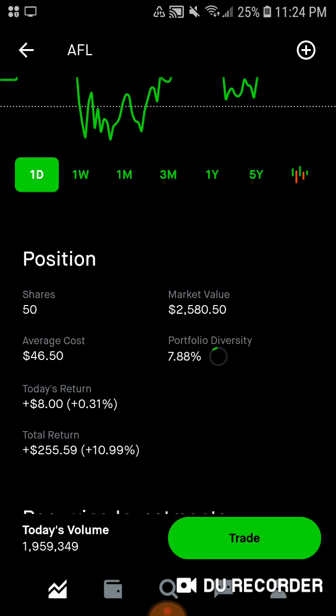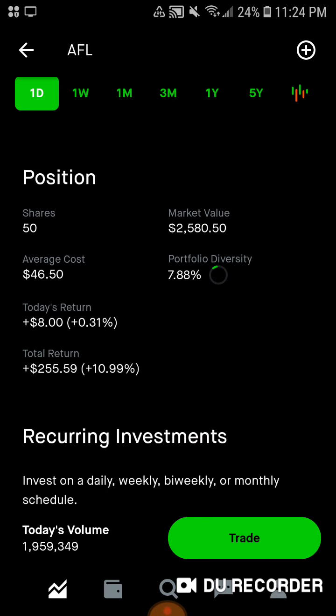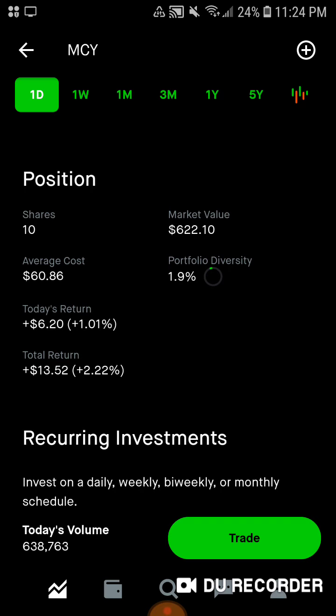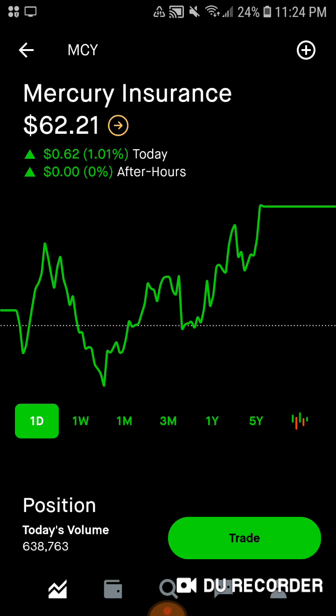Then we have Aflac, my favorite insurance stock. We have 50 shares of Aflac, almost $2,600 of market value. Average cost is $46.50. About 8% of the portfolio is in Aflac stock, up $8 today, up $255.59, up nearly 11% on Aflac stock. Then we have Mercury Insurance. We have 10 shares, $622 of market value. Average cost is $60.86, about exactly 1.9% of the portfolio in Mercury Insurance. We're up today, up 1%, up $13.52, and up 2.2% all-time for Mercury Insurance stock.